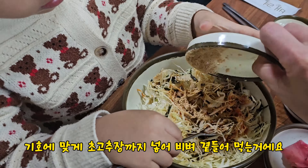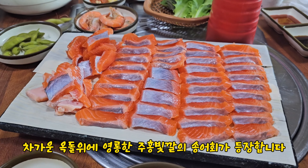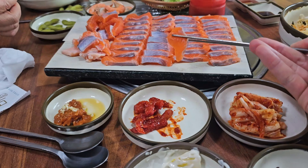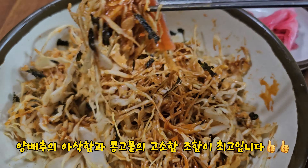착한 가격 모범식당으로 생생정보통과 같은 공중파에도 출연해 상당히 유명한 중식당입니다. 시그니처 메뉴인 해물갈비짬뽕은 평일 150인분, 주말 300인분 한정 판매하니 일찍 방문하시는 걸 추천드립니다.